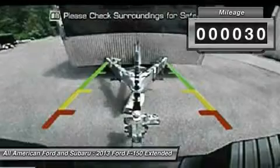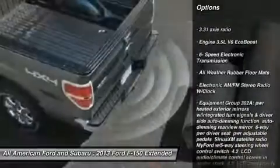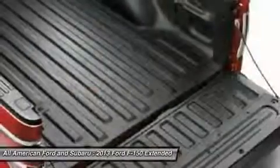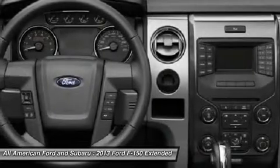This vehicle has less than 100 miles. Here are some of this vehicle's great options: steering wheel audio controls, air conditioning, adjustable steering wheel, power steering, four-wheel disc brakes, aluminum wheels, four-wheel drive, floor mats, cruise control, keyless entry.